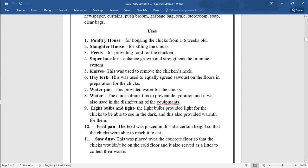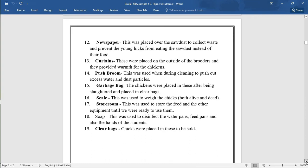The poultry house was used for housing the chicks from one to six weeks. The slaughterhouse was for killing the chicks. The feed was for providing food for the chickens. Superbooster was used to enhance growth and strengthen the immune system. The knives were used to remove the chicks' neck. The fork was used to equally spread sawdust on the floors in preparation for the chicks. The water pan provides water for the chicks. Water was drunk by the chicks to prevent dehydration and was also used in the disinfecting of equipment.